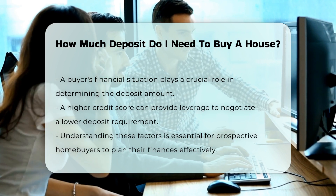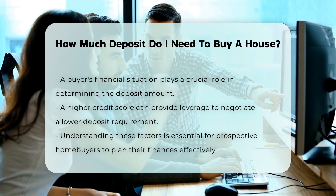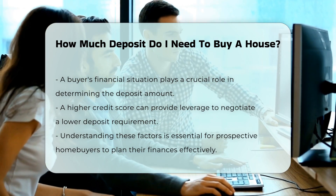Lastly, your financial situation, including credit score and income level, can impact the required deposit. A higher credit score may enable you to negotiate a lower deposit.